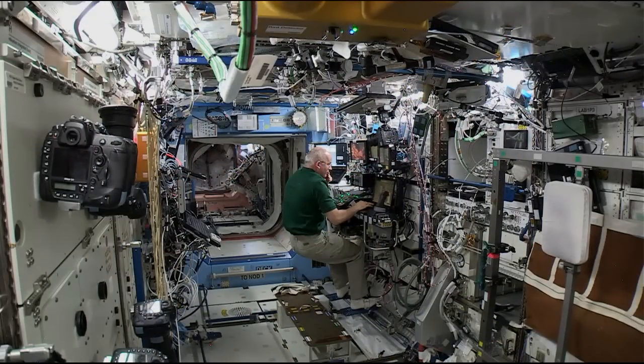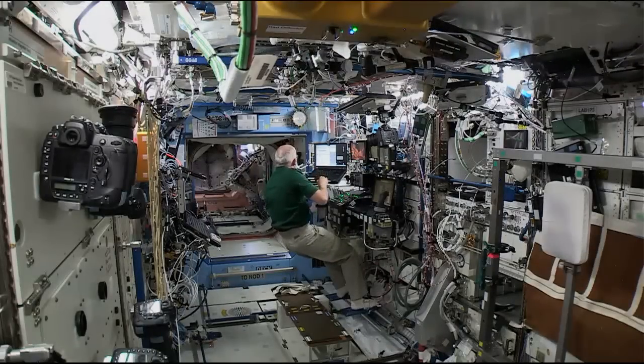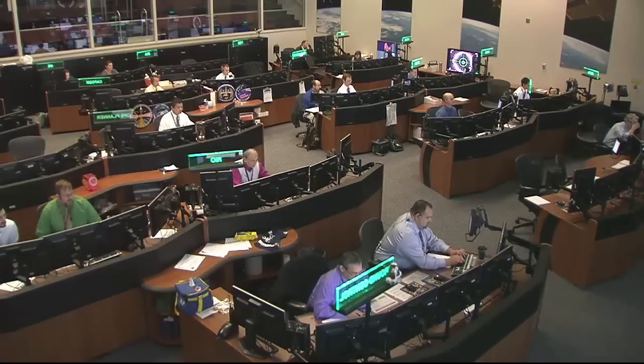Station, Houston on two. SSRMS mode to limp is complete. Go for second stage capture. And we're standing by for the final point of the mating of Cygnus to the International Space Station.